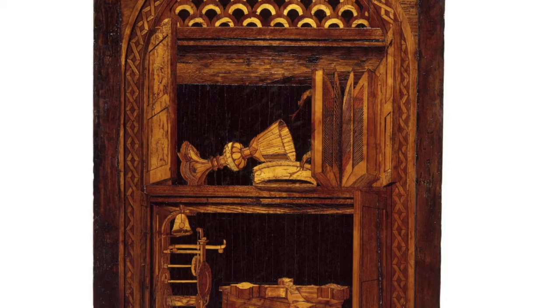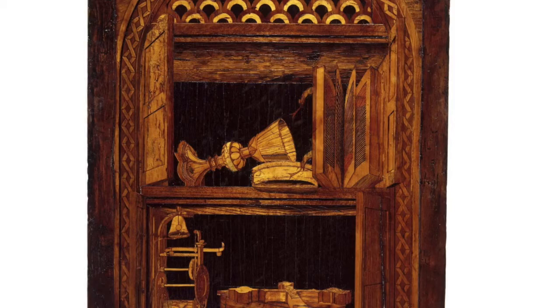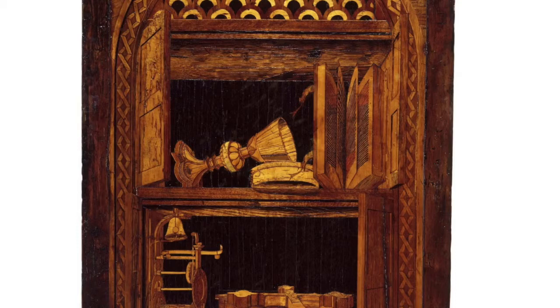This is a form of wood-making that was popular in the Italian Renaissance, which is indeed where this comes from. It's an early 16th-century object, probably made by somebody called Fra Raffaello de Brescia — somebody from Brescia in northern Italy.